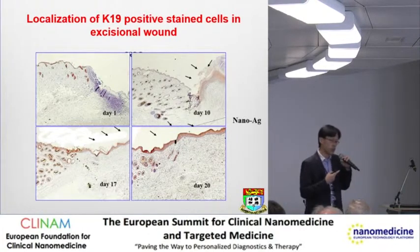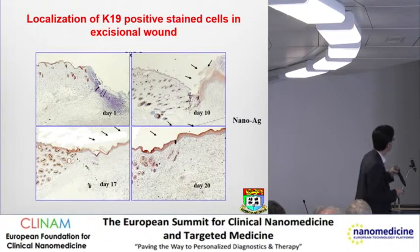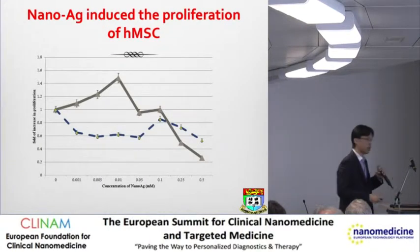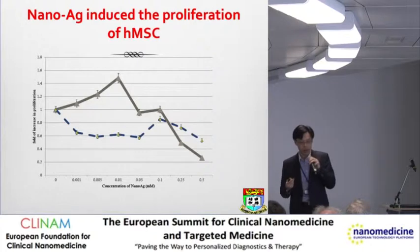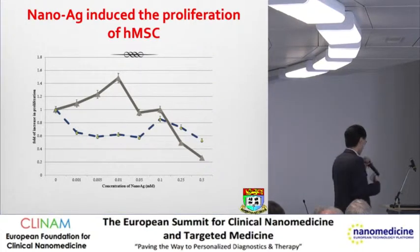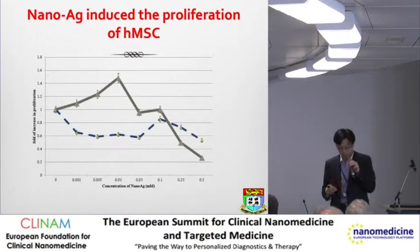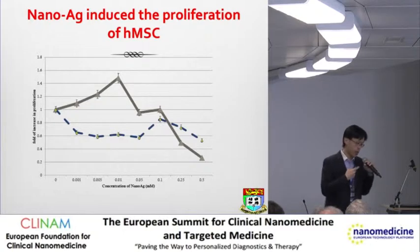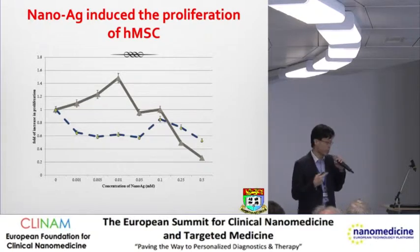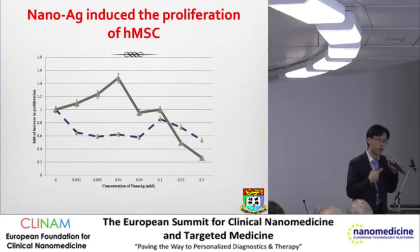This is also shown using different antibody markers, K19. With regenerative medicine coming on in the 21st century, more and more people are looking at using mesenchymal stem cells, MSCs. Learning from what we learned from the skin wound healing project, we asked whether silver has any effect on MSCs.